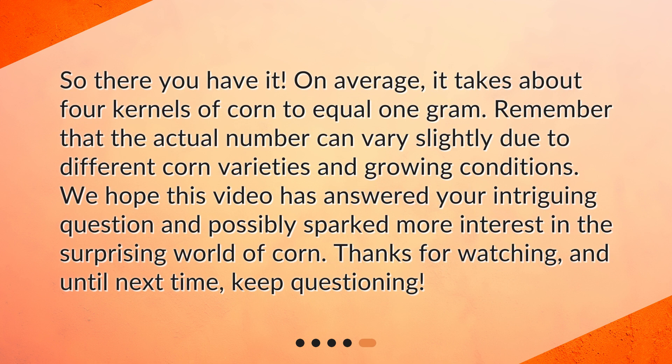So, there you have it. On average, it takes about 4 kernels of corn to equal 1 gram. Remember that the actual number can vary slightly due to different corn varieties and growing conditions. We hope this video has answered your intriguing question and possibly sparked more interest in the surprising world of corn. Thanks for watching, and until next time, keep questioning.